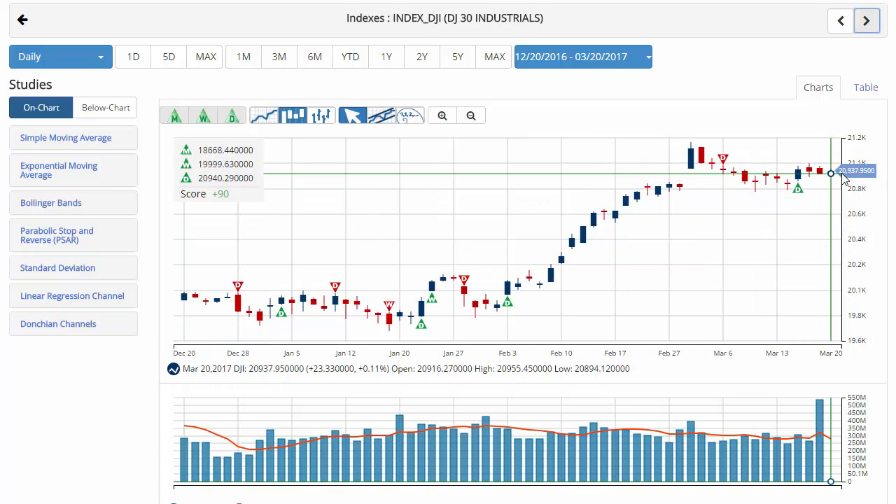Dow Jones currently trading at 20,937.95 with a chart analysis score of plus 90, with green trade triangles across the board. Relatively unchanged on the day. Key level to watch for the Dow this week will be 20,774.76. A move below that level would issue a red weekly trade triangle indicating a move to the sidelines position.